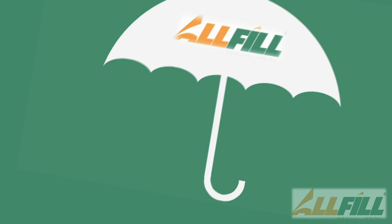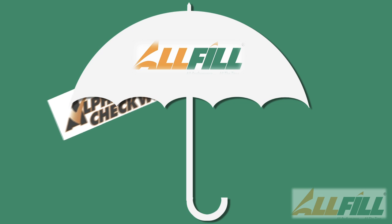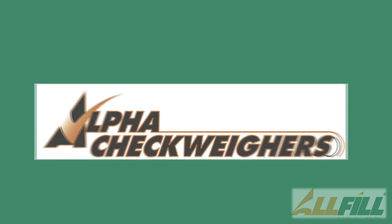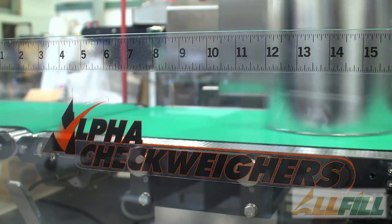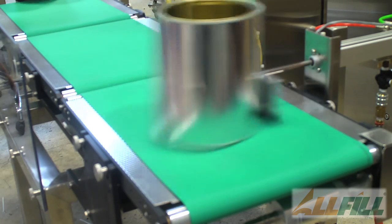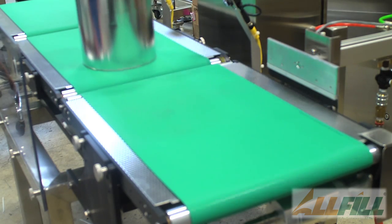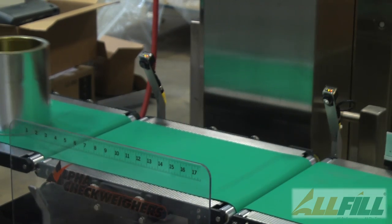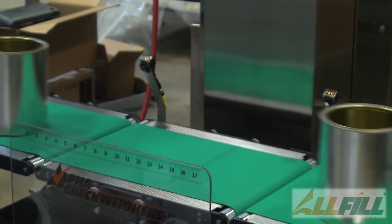Under the All Fill umbrella, we also have our line of in-line check-weighers, which we call Alpha Check-Weighers by All Fill. A check-weigher is an in-line scale. That's important for quality control. No customer wants to give away or not give enough product to whoever their vendor may be, so it's important to verify that what the filler has filled is the correct weight.